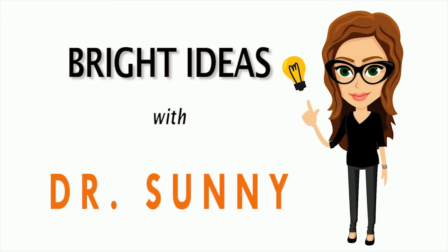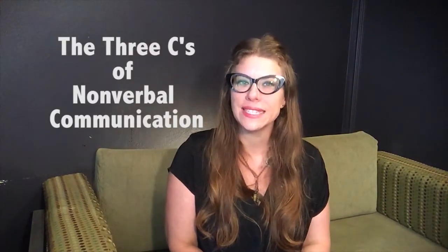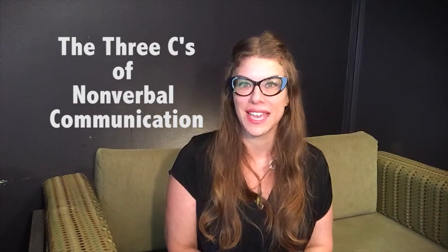You might be watching this video because your public speaking teacher counted off for your nonverbal expressions. A big part of nonverbals is facial expressions. What you do with your face while you're speaking helps you to better communicate your message. A secret to using facial expressions to your advantage is to practice the three C's of nonverbal communication.